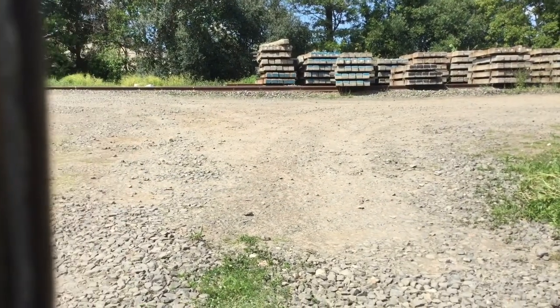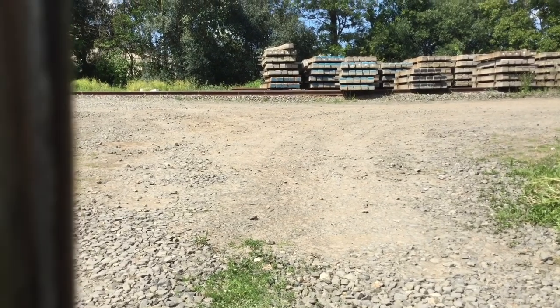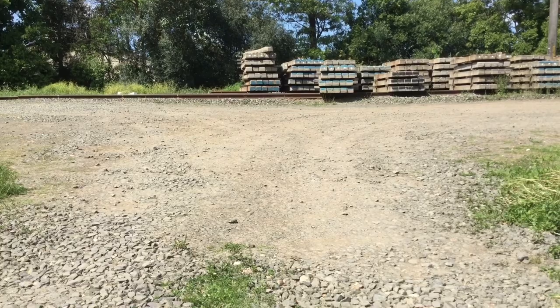Just past Rose Hill there is what I think is the last remaining tracks with some sleepers on it. Pretty cool.